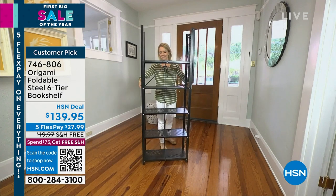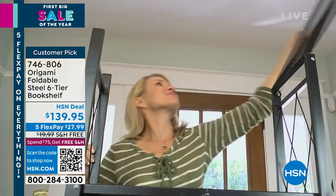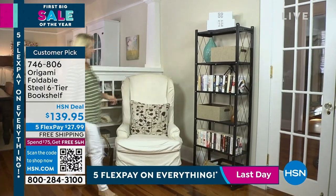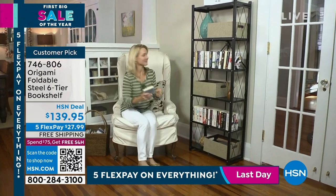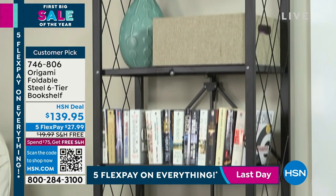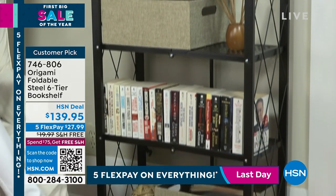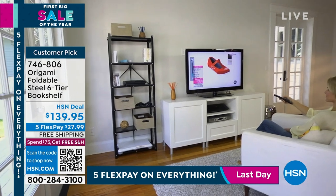Do you see this beautiful six-tier bookcase? This is the foldable steel, powder-coated steel six-tier bookshelf for $139.95. Everything in this hour is free shipping. Everything in this hour is on Five Flex — it's $27.99 for your first payment for a beautiful piece of furniture. No tools are needed, no handyman is needed. It is easy assembly, and that's what Origami is all about.